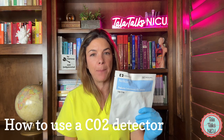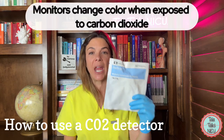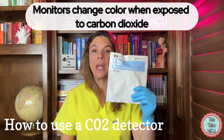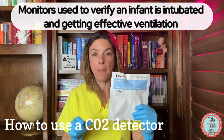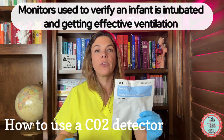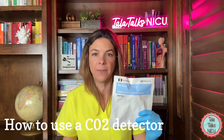Basically what happens is they will change color when they are detecting carbon dioxide. We use them to verify that a baby is actually intubated, that the tube is in the right place, and also that the baby is getting effective ventilation.